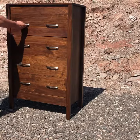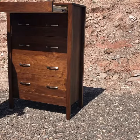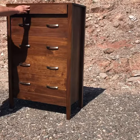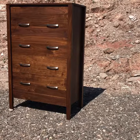Our secret compartments can be operated by either a magnetic lock, an RFID lock, or a wireless locking mechanism that sends a signal like a garage remote typically would. Visit us at topsecretfurniture.com to design and build yours today. If they can't see it, they can't steal it.